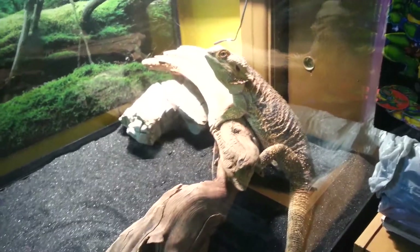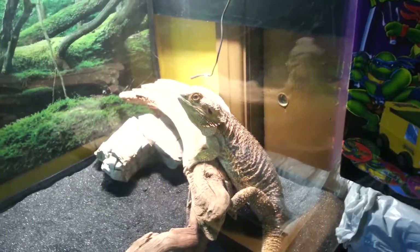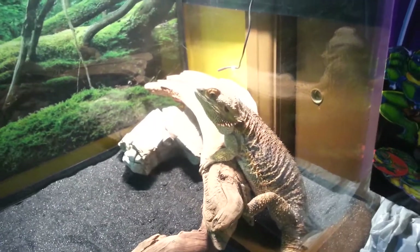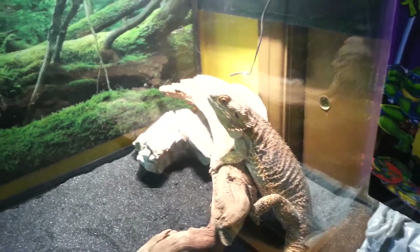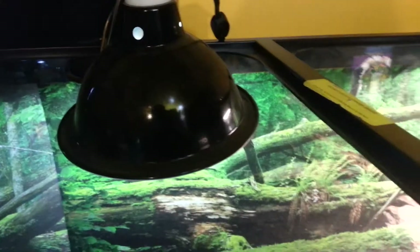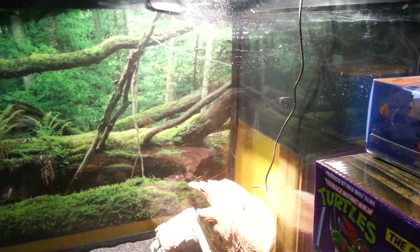All she has is these logs to kind of make a basking spot. Sometimes she doesn't bask on them, sometimes she does. She has been lately since we put her in the 75-gallon. She was sleeping on that until I turned the lights on and woke her up. So there's her heat lamp, and this is her natural light. In her basking spot the thermometer says 103.8.